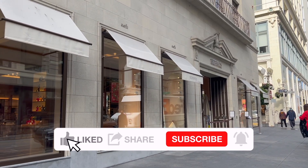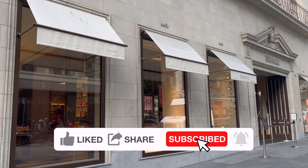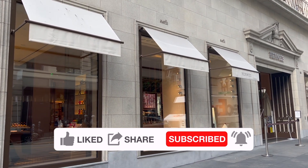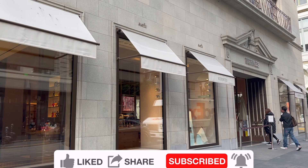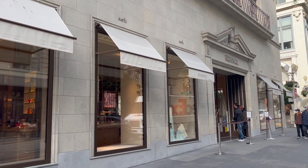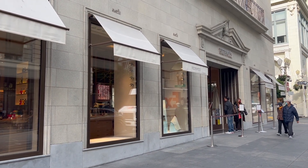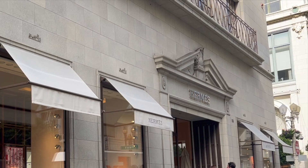My SA told me one item on my wishlist has arrived, so I'm going to pick it up and take you with me to Hermès. I'll show you what I tried on. I will include their price details as always. Let me know which one is your favorite and if you have gotten any quota bag so far this year. Let's get right into the video.